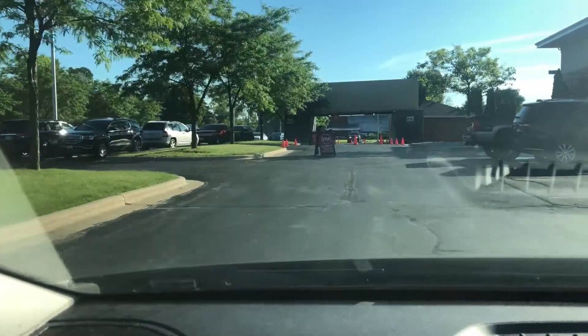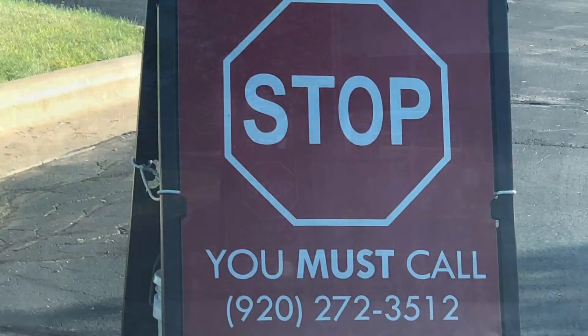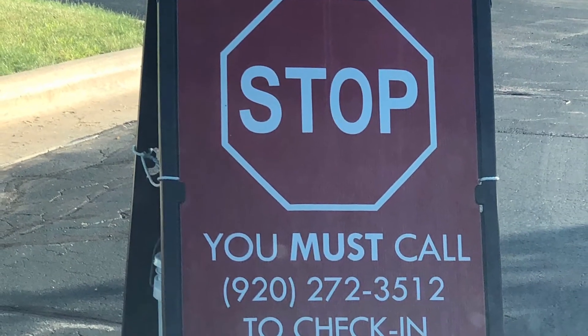When you drive through the testing site, you'll see a sign telling you to stop, and you must call the number on the sign to check in before your COVID-19 testing. When you make that phone call to check in, they're going to ask you questions such as your name, your birthday, the car you drive, and more.